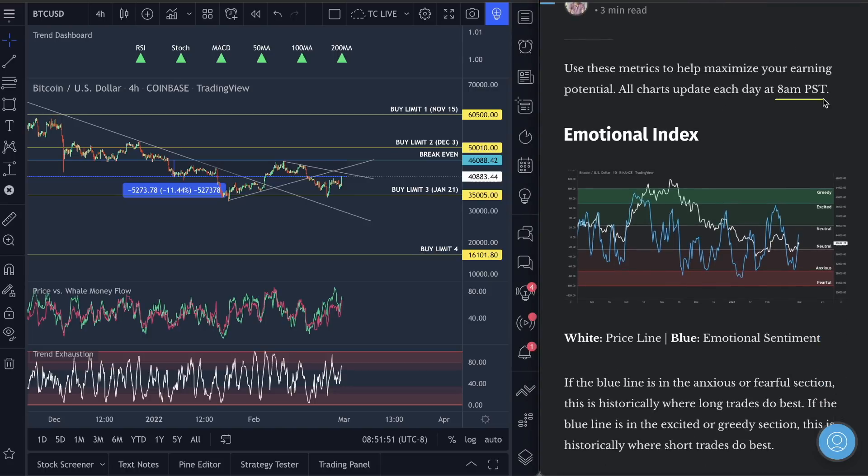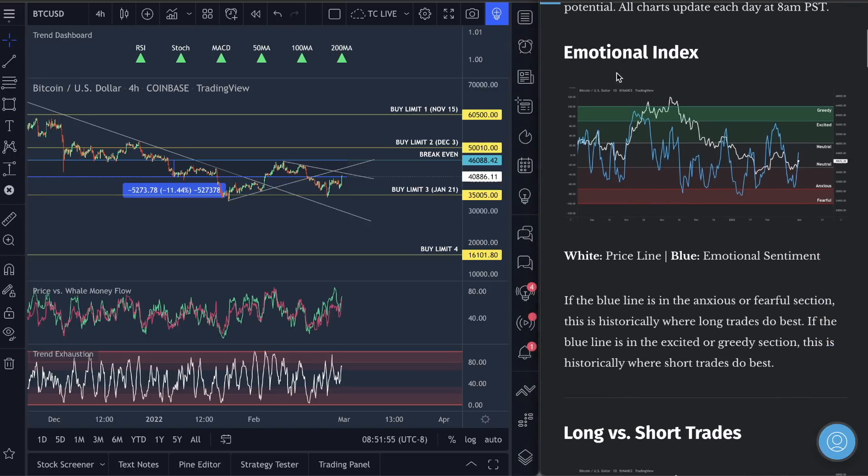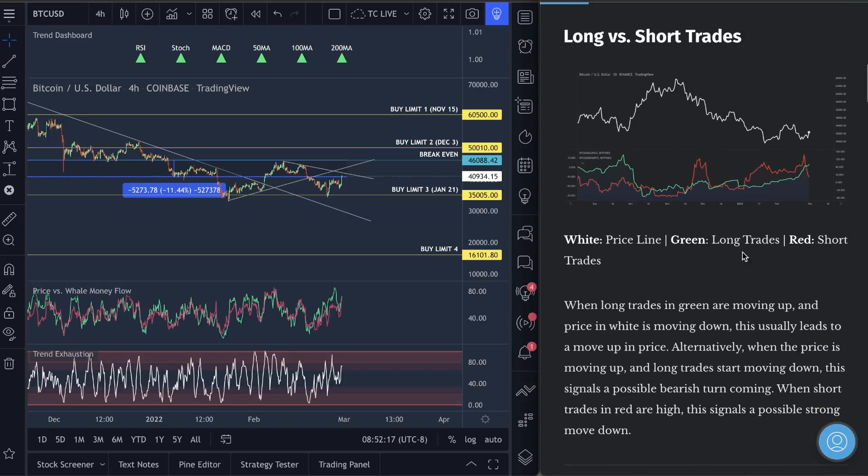Bitcoin charts have already updated to 8 a.m. Pacific Standard Time — this is literally fresh data that just came out. The emotional index for the market on Bitcoin is neutral. This is good. We are coming out of the anxious and fearful section of Bitcoin. Those of you who bought when we were fearful and anxious are on profit easily right now. These metrics are going to make you guys a lot of money, no ifs, ands, or buts about it.